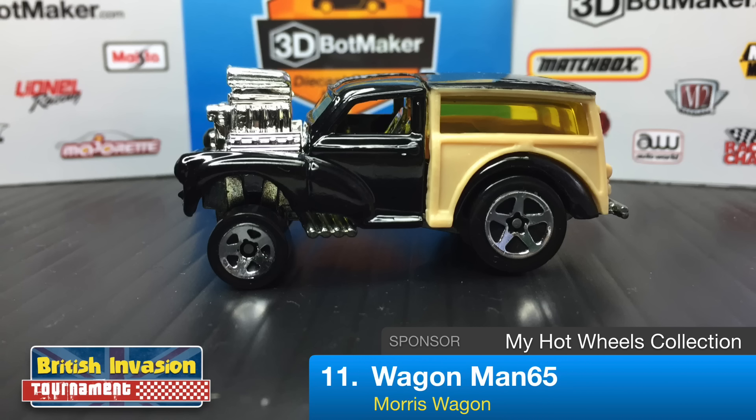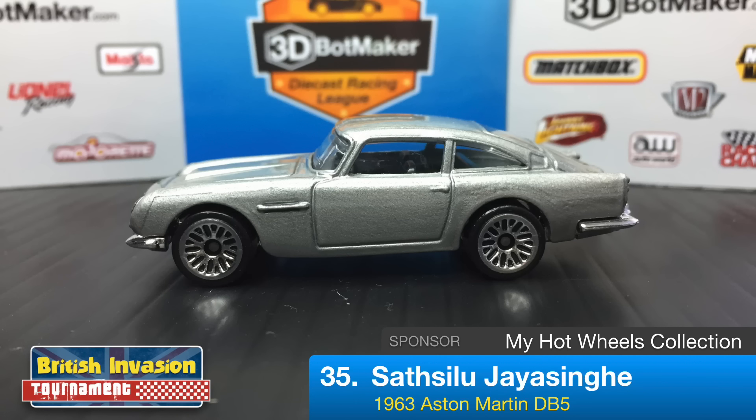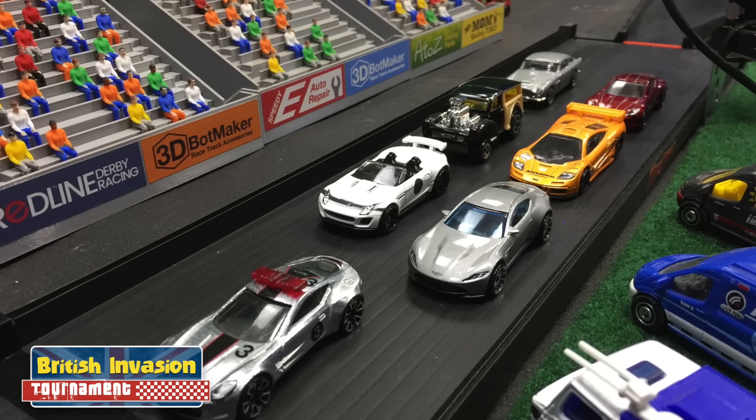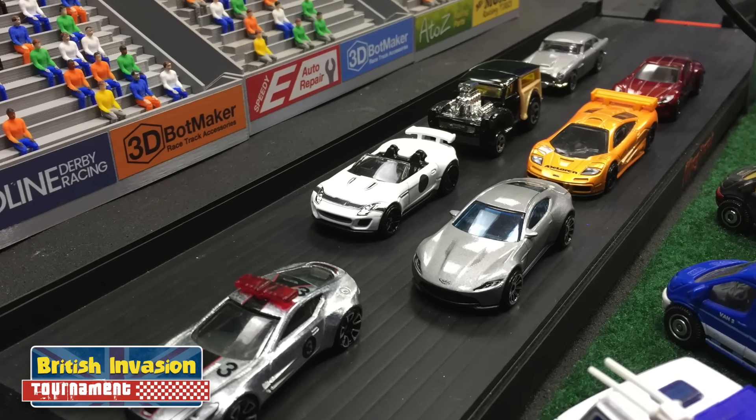Back in the back row we have Red Cowboy 95 driving in the red Aston Martin 177 — the second driver for Guitar Did and Broke. Last up is Sasalu Jayasing driving in the 1963 Aston Martin DB5, the third driver for My Hot Wheels Collection. So we have three drivers for My Hot Wheels Collection, two for Guitar Did and Broke, and one for Michael's Diecast Garage.